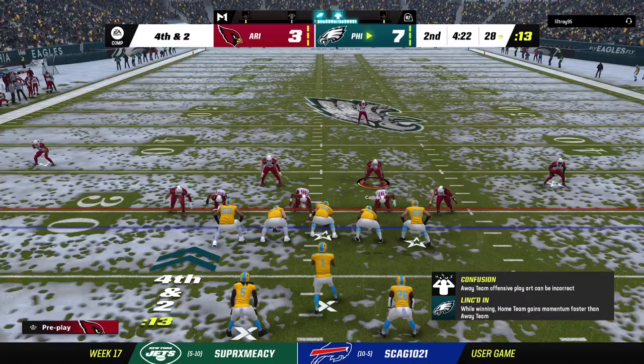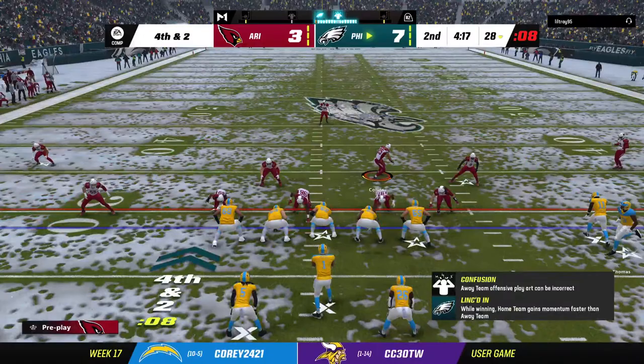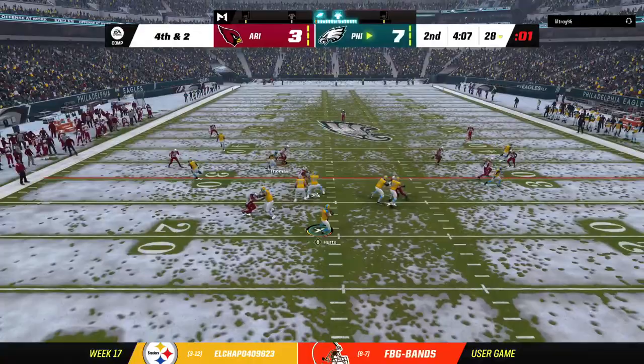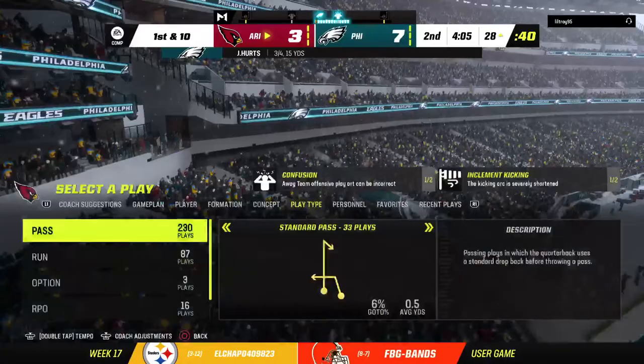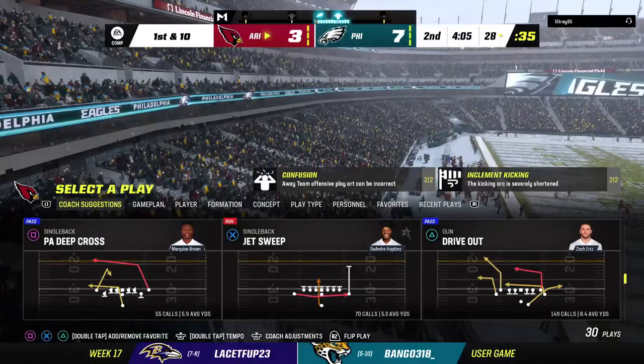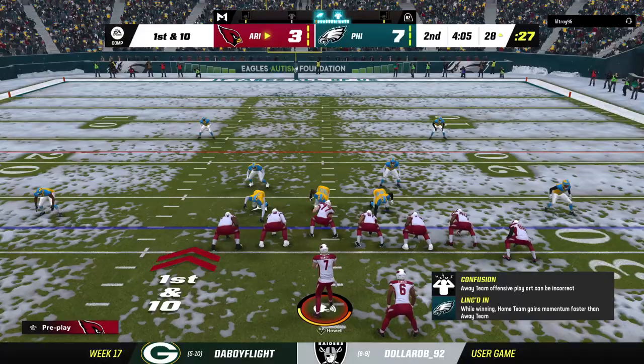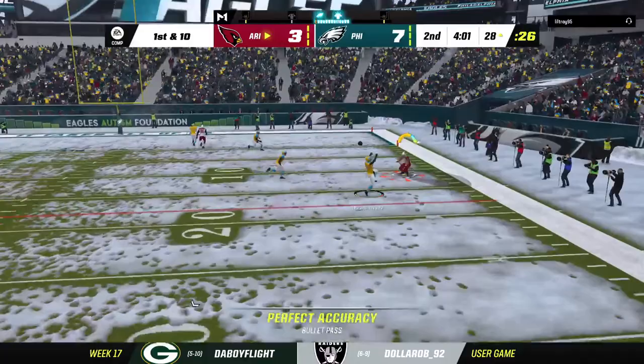Thomas the man in motion left. Going on fourth down with Hurts — incomplete, they cannot convert and turn it over. A curious decision to go for it doesn't pan out, and the Cardinals will now take over with excellent field position. They had to settle for three last drive, hoping this second go-around ends in six. In good position, first and ten. The first play of the drive is incomplete.